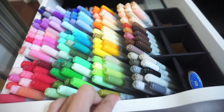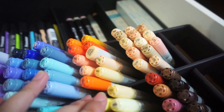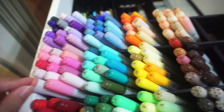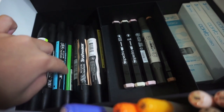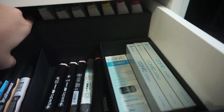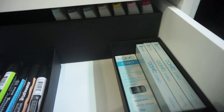Over here I keep my markers. They need to be stored down here so the numbers I put on their caps are visible, and since they don't fit upright, I created a divider that lets them be stored at an angle. I have my Copic Ciao markers — sketch markers and one wide marker — as well as Winsor & Newton Pro markers and brush markers. A few other brands are here too, and at the very back I keep Copic Various refill inks since I don't use them as often.